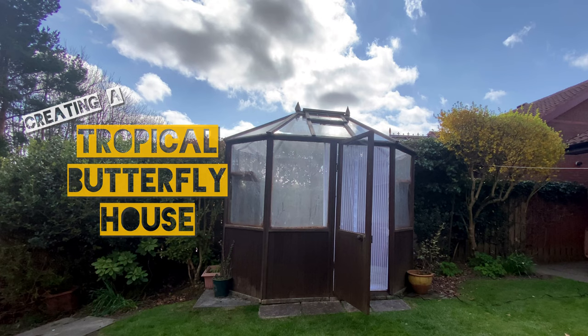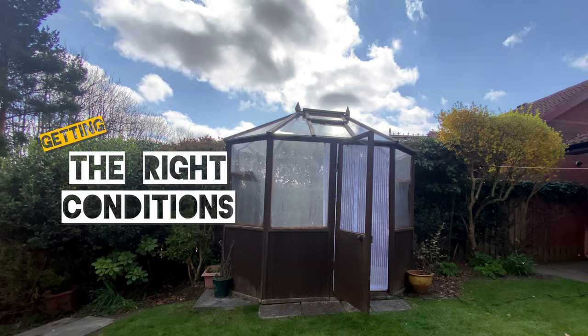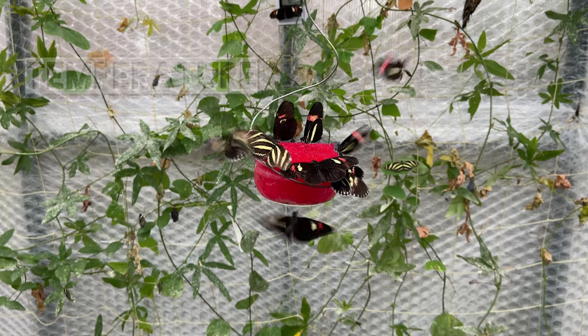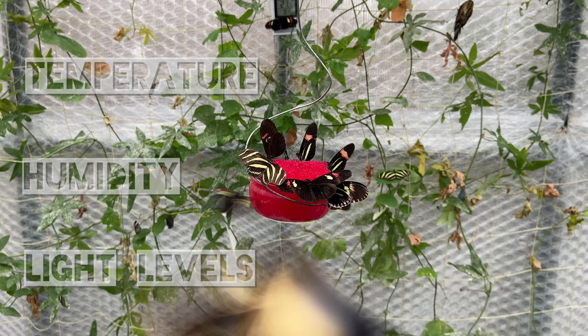Here we are back in the garden a couple of days later. Now that the flight area is secure, we need to look at how we are going to get the conditions right for the butterflies to survive. There are three main factors to consider with butterflies: temperature, humidity, and light levels.